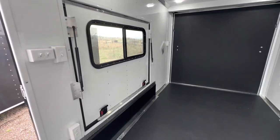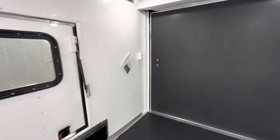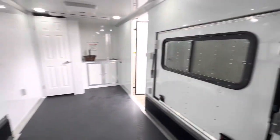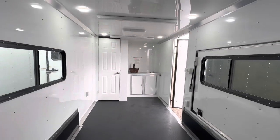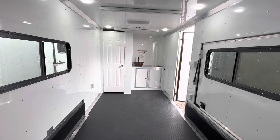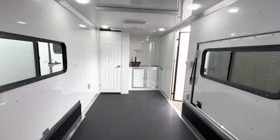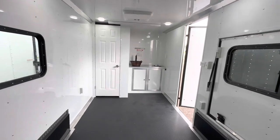Of course we've got switches and outlets in here. This switch back here is to turn the load lights on so you can drop that ramp door and easily access that. Looking forward, these are two of our 18-by-44 slider windows. We put one in the awning door as well, so when it's closed you have ventilation across from each other.